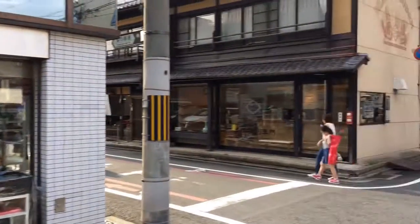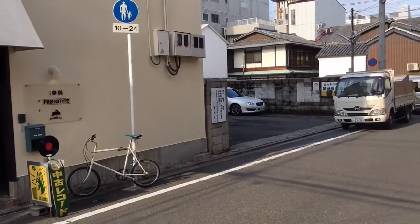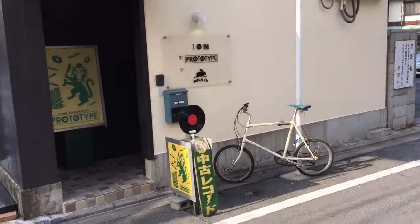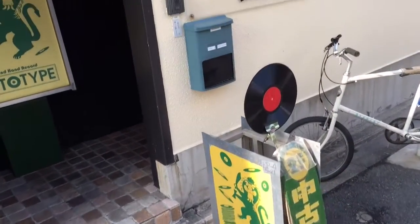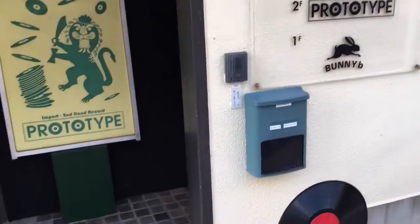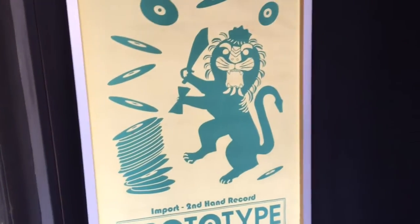Hey everyone, it's Nate the Vinyl Guide here. I'm still in Kyoto, in this section of town called Shiokushime. Lots of record stores here, and here is one of the first record shops I tried to go to, but they were closed earlier, and now it looks like they are open. Prototype — import secondhand record. Sounds like my speed. Let's check them out.